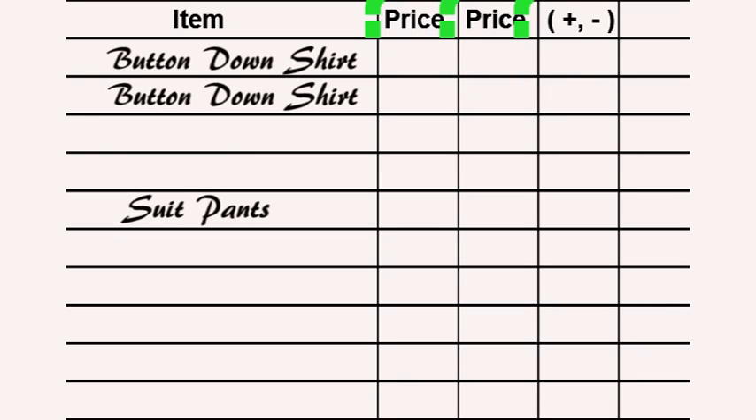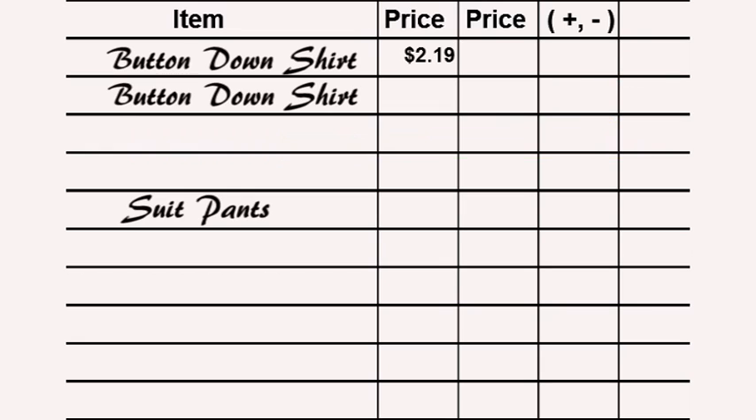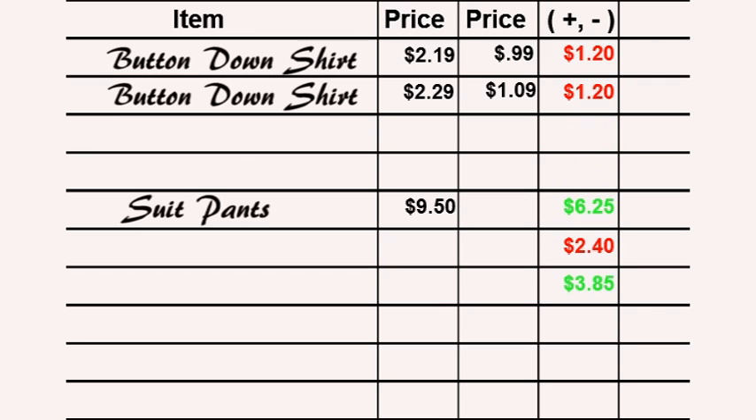Here's the lowdown on dry cleaning pricing for your typical collared button-front shirt. Most cleaners price their shirts at just above the breakeven point with just a little profit — in our market, that's between $2.19 and $2.29 a shirt. Most operations that still offer $0.99 or $1.09 per shirt are losing money in that category, but are using the low shirt cost to entice folks to bring in higher ticket items in order to make up for that loss.